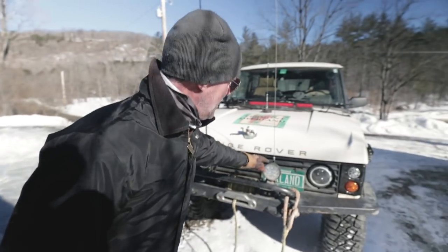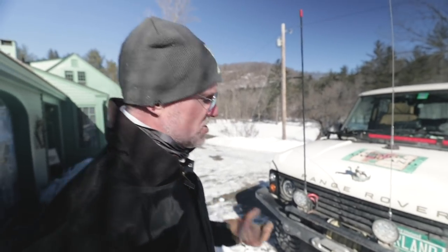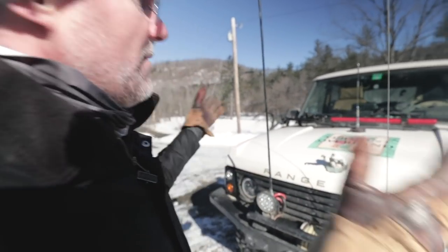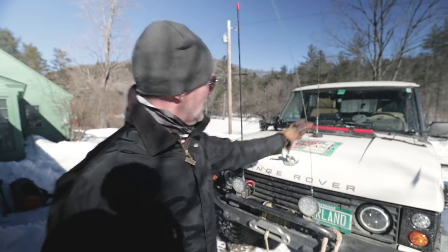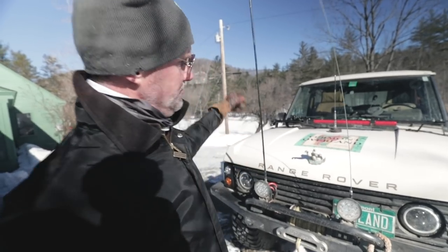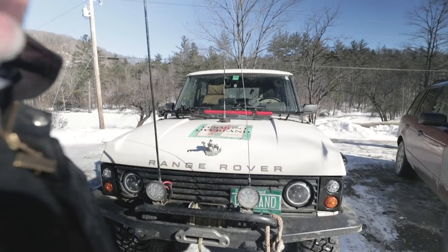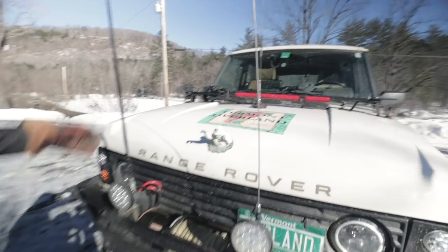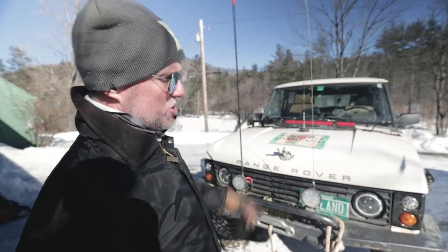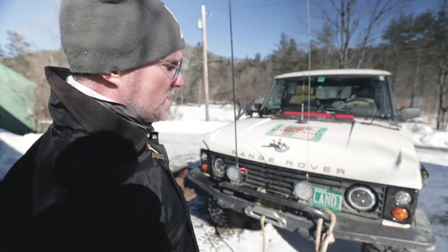These LED lights are from Amazon. The radio antennas — people always ask about those. This is a CB antenna, this is a ham radio antenna — I'm licensed KC1GIP — and that's the GMRS antenna, which also requires a license but no test. We probably use the ham radio amongst my friends the most, and then GMRS quite a bit too, as that's the direction overlanding is going.